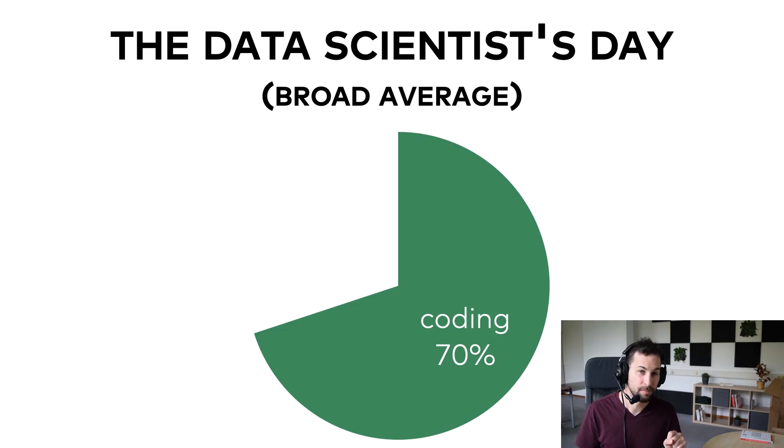The biggest chunk of a data scientist's day is spent coding — around 70%, or maybe even more. It makes sense, right? The painter also spends most of her day with a brush in her hand. Python, SQL, and Bash are the tools that a data scientist paints with. I keep telling aspiring data scientists that out of the three key skills — statistics, coding, and business thinking — coding is the number one they should learn first and the most.